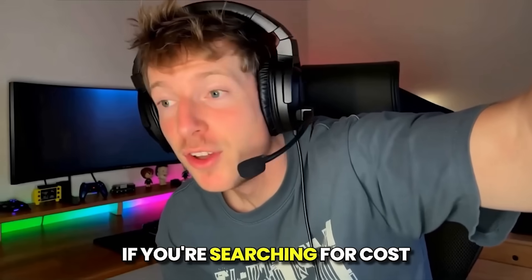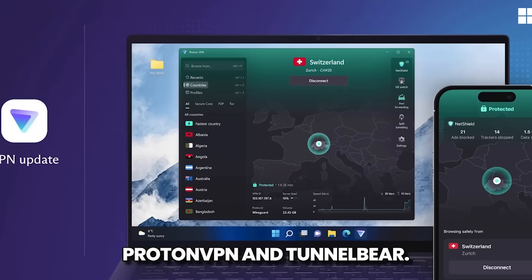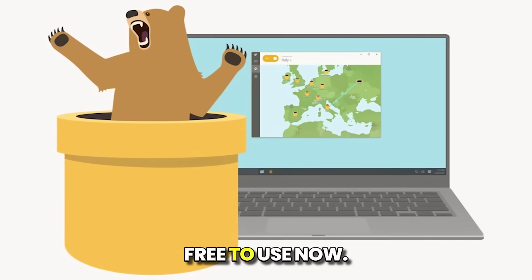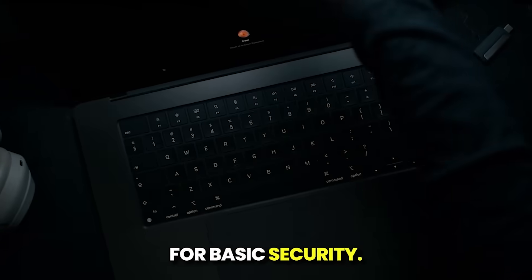Hello, everyone. If you're searching for cost-free VPNs for your Mac, I have a couple of recommendations: Proton VPN and TunnelBear. They are completely free to use. Like any free service, they come with certain limitations, but they're still excellent for basic security.